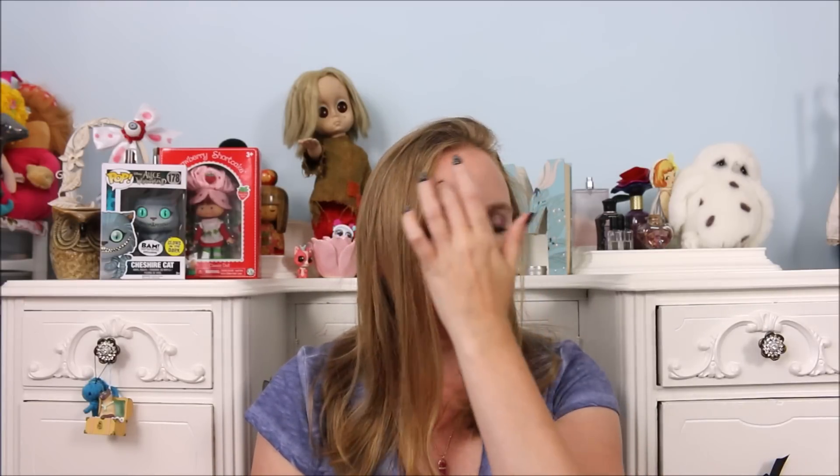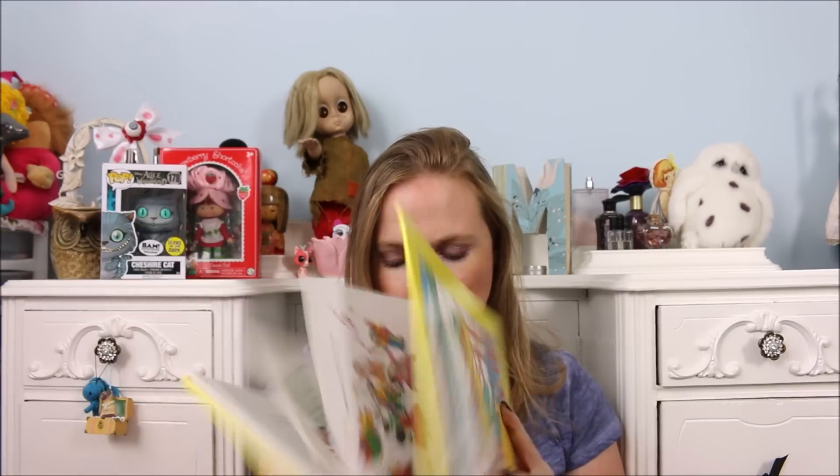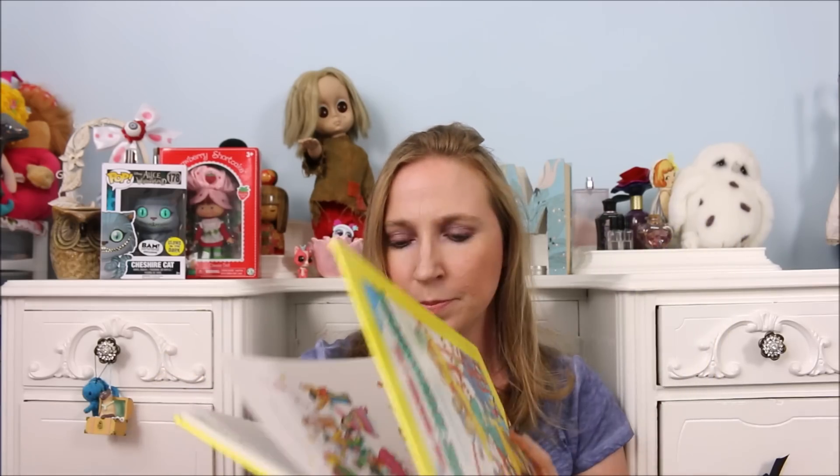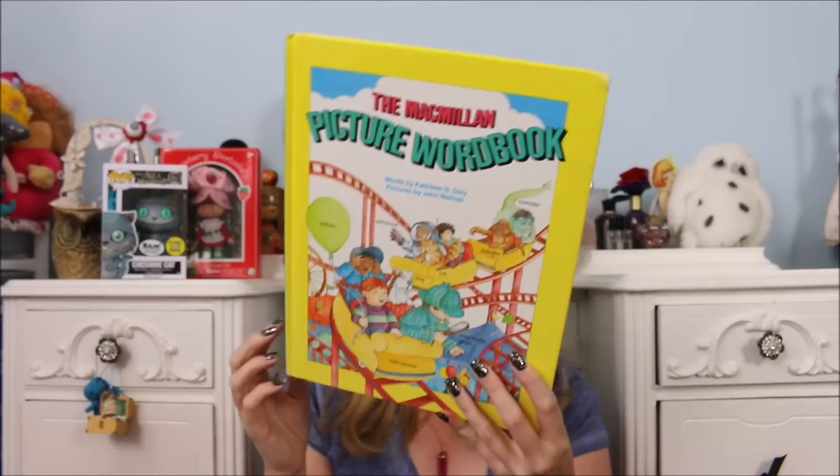I did get a couple things for my cousin's kids. I got three Monster High toys and a knock knock joke book for my cousin's kids. I don't have them because I already gave them to my aunt to give to them. But I did get this book — it's a vintage book. This is the McMillan Picture Word Book. I paid 25 cents for this.